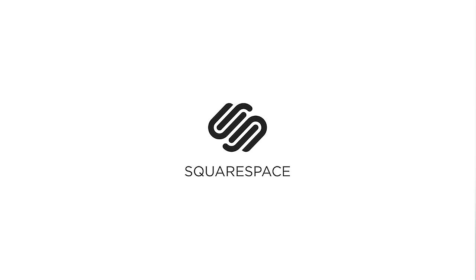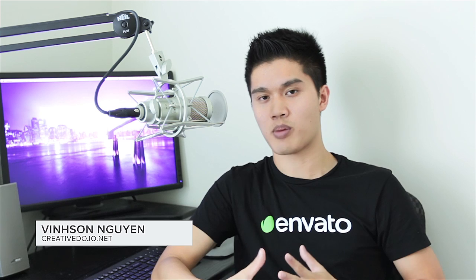This video is sponsored by Squarespace. Welcome to another episode of Dojo TV from TheCreativeDojo.net — a show about all things motion graphics, visual effects, and everything related to that.